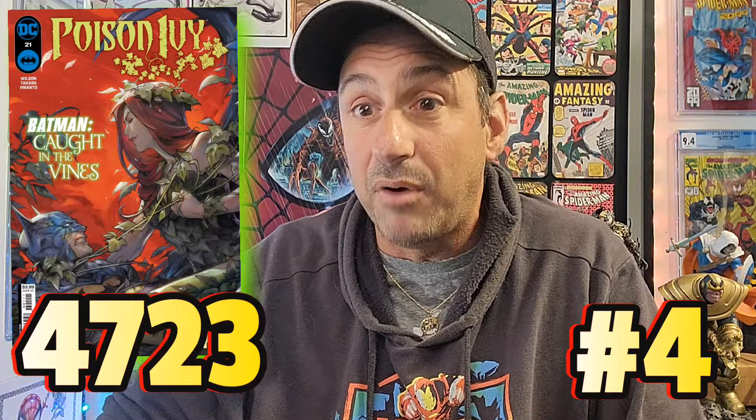Coming in at number four — I would usually say this is a cover buy, which I know it is, but this is number four on the main cover. This goes to Poison Ivy issue 21. This book originally was supposed to be a miniseries and now it's just an ongoing. This book had 4,723 pulls. It's a 32-page comic for $4.